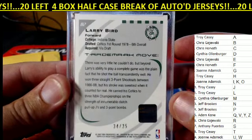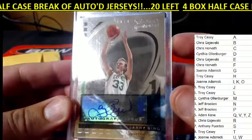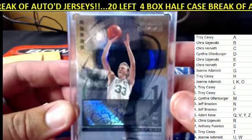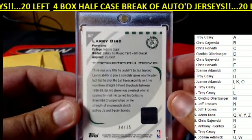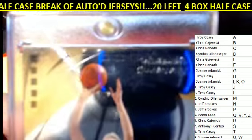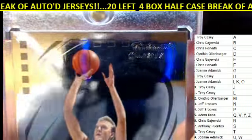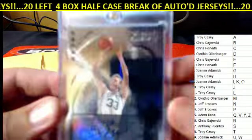Chris G right there. Trademark Move 34 of 35, right there. Boston Celtics, Larry Bird. Nice hit, my man. That is coming out to you. Congratulations right there on the Larry Bird. Sweet. Nice looking card too. That's awesome.